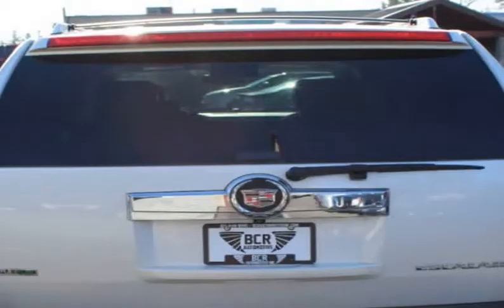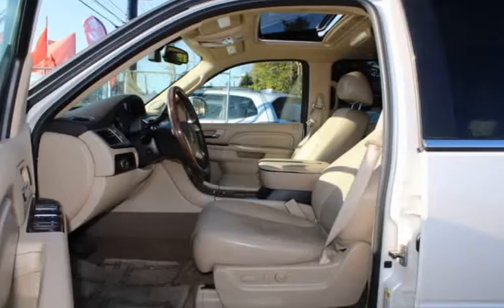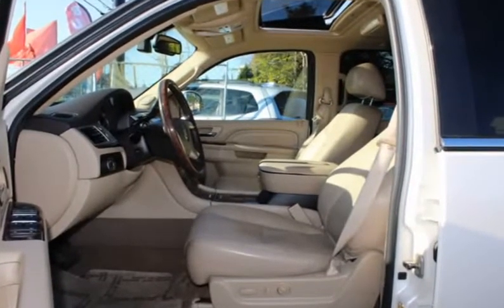Keyless Entry, Navigation, Power Liftgate, 4 Door, 7 Seats, Heated Seats, Heated Steering Wheel, Cup Holders, Bluetooth, AM/FM Radio.